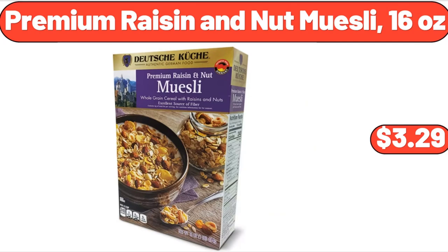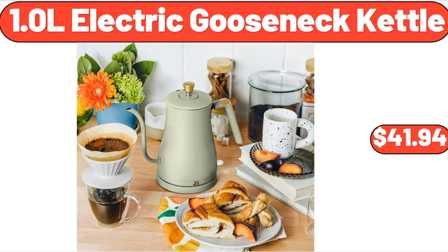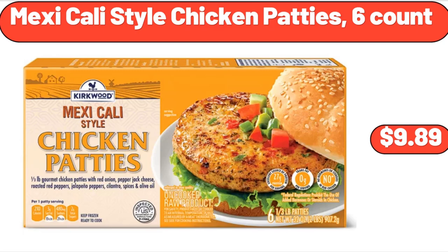Premium raisin and nut muesli, 16 ounces, $3.29. Flings original laundry detergent pods, 42 count, $11.94. 1.0L electric gooseneck kettle, $41.94. Ceramic baking dishes, $14.99. Mexicali style chicken patties, 6 count, $9.89.